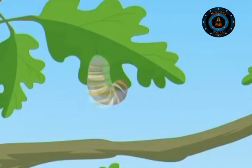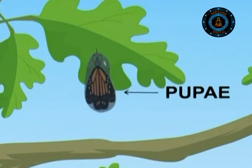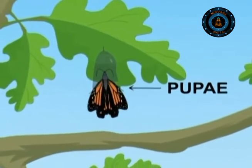Some butterflies spend their winter as pupas, the transition stage when a caterpillar turns into an adult. The pupas stick themselves to trees and survive extreme temperatures, and then in spring, they turn into winged butterflies.